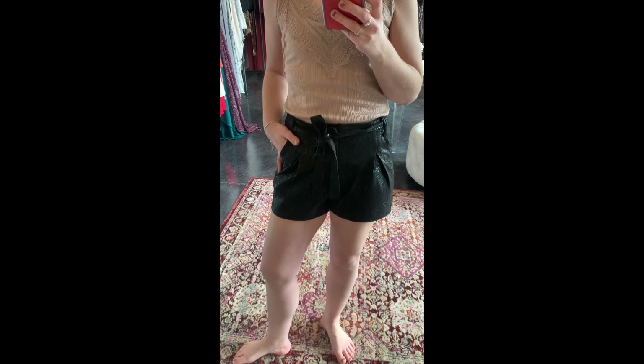This is our new lace cami, and the biggest thing I want to tell you — other than the lace being gorgeous — is that it is like a stretch, almost like a shapewear. Mine is a little loose, I have a medium and could probably go down to a small, but it will totally suck you in if you need that.